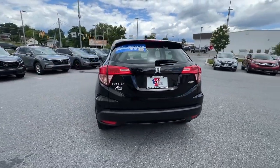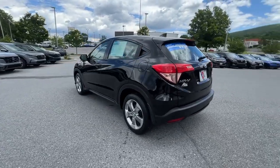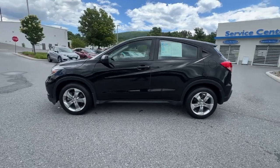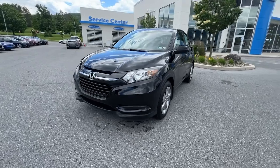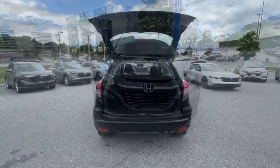This HR-V helps you meet the demands of your busy life in comfort and style, from its ingenious seating options to its advanced safety and connectivity technology. This small SUV is the definition of convenience and efficiency.